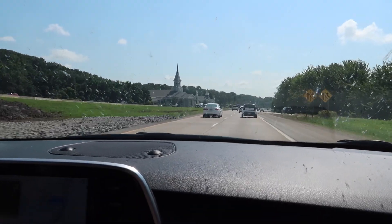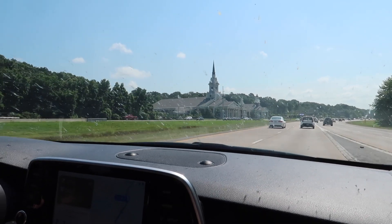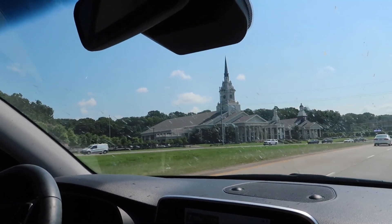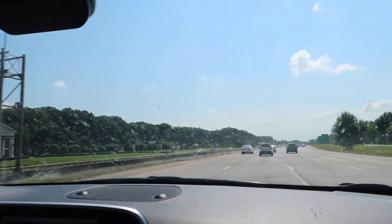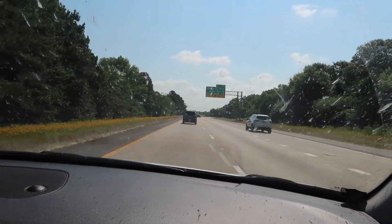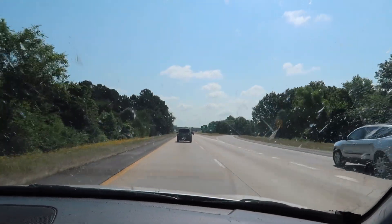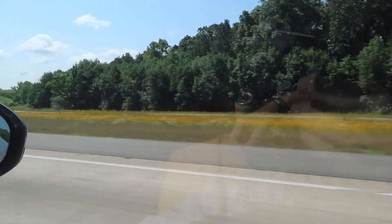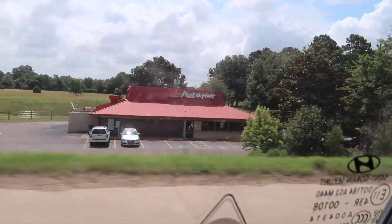There's a First Pentecostal church — very fancy. Look at all the wildflowers though, so many wildflowers! And there's an old school Pizza Hut that's still open — it's a miracle. We have a clean windshield now.